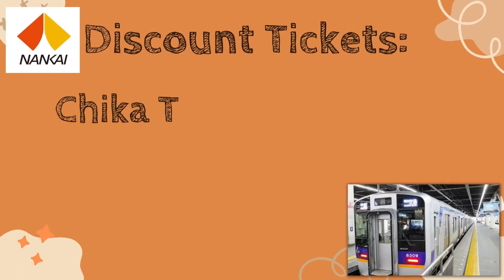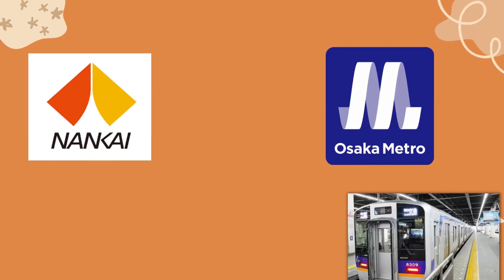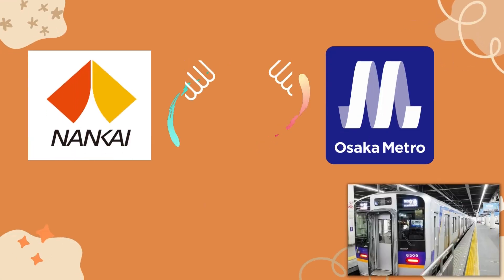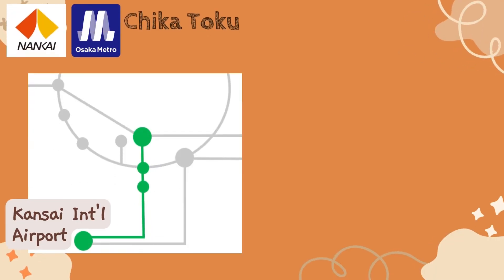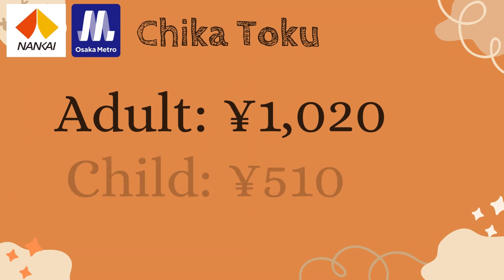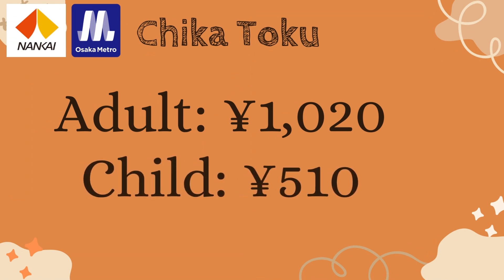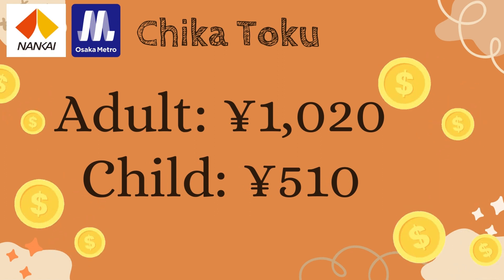There are some awesome combo tickets for the Airport Express. First up, Nankai Electric Railway has teamed up with Osaka Metro to bring you a value ticket called Chikatoku. It lets you hop on the Airport Express from Kansai Airport to Namba and then transfer to Osaka Metro to reach any station you want. Adults only pay 1,020 yen and kids just 510 yen — perfect if you're looking to save cash traveling to Osaka Metro stations.